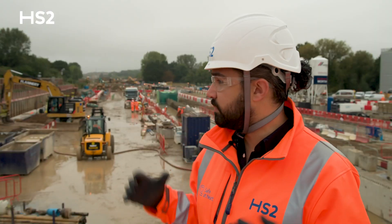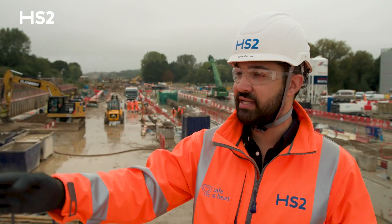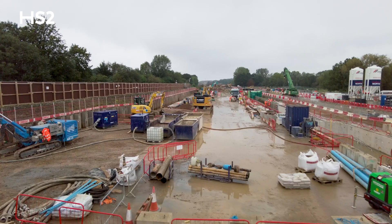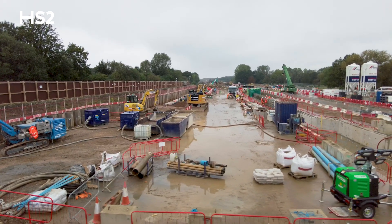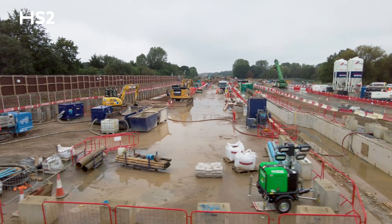We're at West Ruislip, we are in the middle of building the West Ruislip portal which will be the launch site for the tunnel boring machines next year. Today we are putting in 330 cubic meters of concrete behind us here for the slab that will lift the tunnel boring machine into the portal, and putting in all of the service routes and ducts and trunking for the services that will feed the tunnel boring machine — for grout, power, water, and communications.